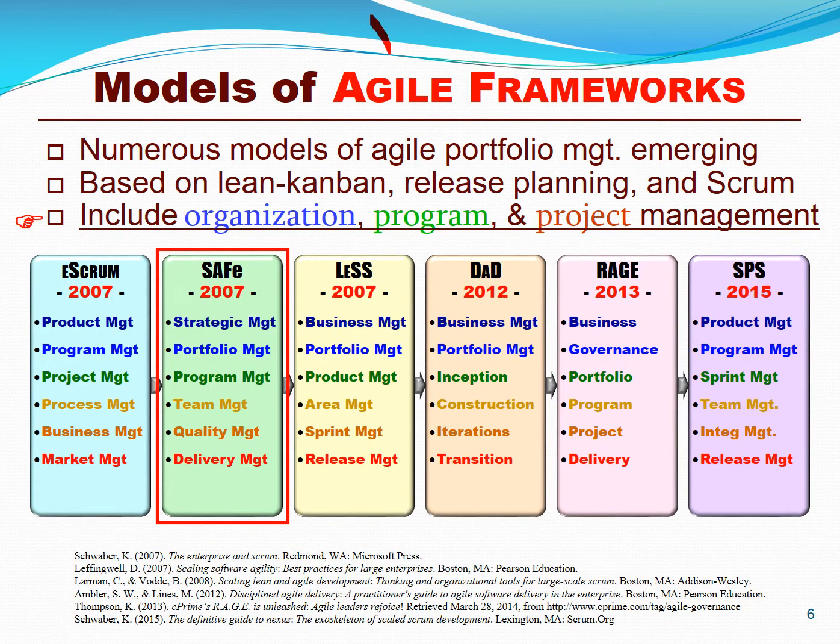A variety of lean and agile portfolio management frameworks has emerged over the last decade, such as Enterprise Scrum, SAFe, Large-Scale Scrum, Disciplined Agile Delivery, Recipes for Agile Governance, and the newer model, Scaled Professional Scrum. However, as we'll discuss in the following slides, the Scaled Agile Framework has emerged as the market leader.